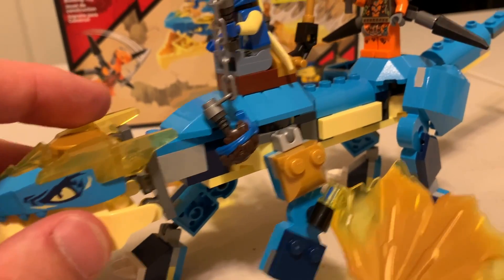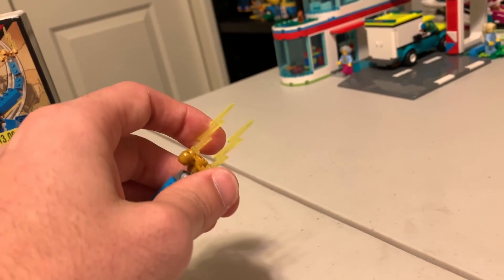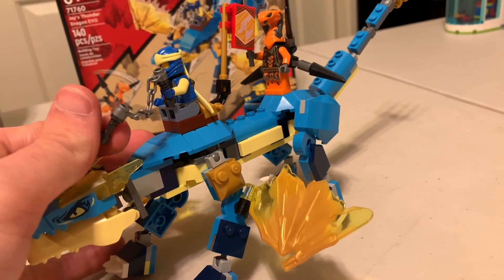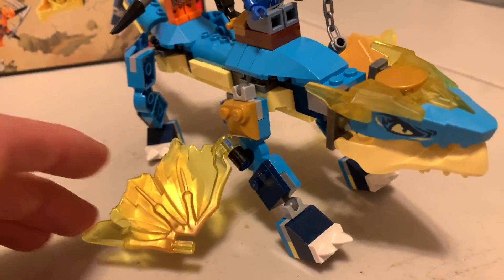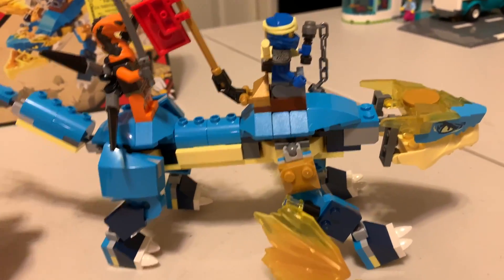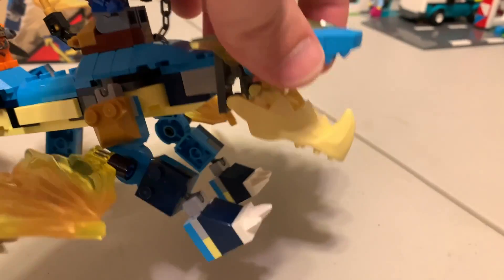Then we've got the Jay Thunder Dragon. Pretty cool. These parts you can remove to make it shorter. Got a little electric tail there. And then he has nunchucks — very interesting way they made those. And then he's got his sword as well. Very interesting — he's got his wings on his arms too. I haven't built a dragon where the wings are attached to the arm, so I thought that was interesting. Just the kind of build in general — it's crazy how many brick-built pieces there are. When his jaw opens up, very interesting way they made his head as well.